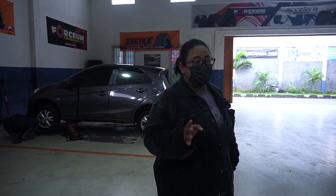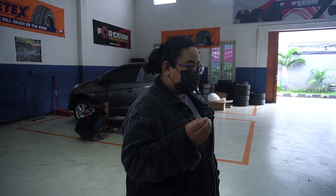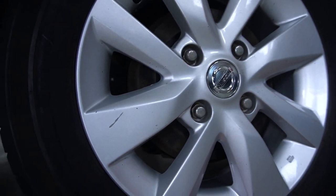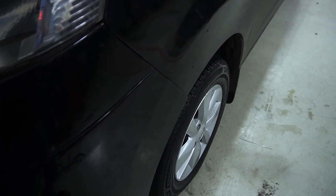Tadi dikasih harga, kalau nggak salah awalnya 3,2 juta, terus nego-nego-nego, akhirnya dapat di 2,6 juta — dan itu beli doang, bukan tukar tambah ya. Kalau tukar tambah, harusnya bisa dapat harga lebih murah. Kondisi velgnya juga masih bagus banget, bisa dilihat detailingnya, masih mulus banget, kondisinya bagus, dan nggak ada yang peyang.